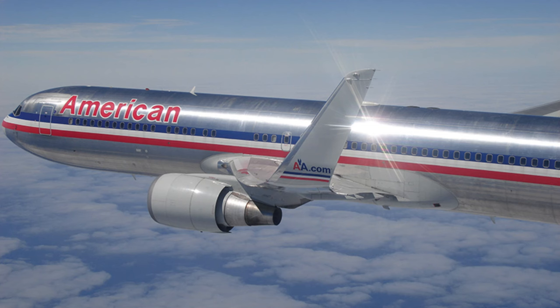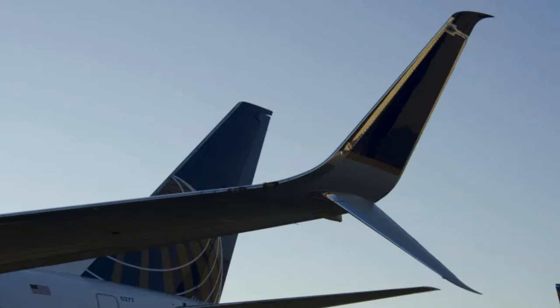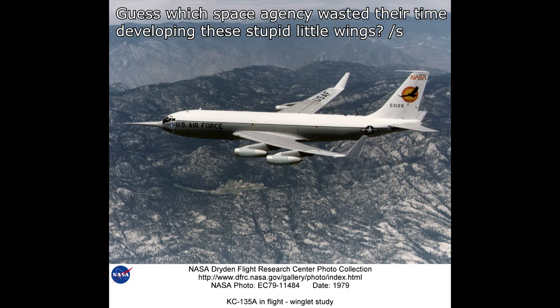A 10% reduction in fuel use is a pretty big deal — that's what they're expecting. If you've watched aviation for the last 30 years, you'll notice all the planes you used to fly now have little wingtip devices. Those cost millions of dollars to fit, but they reduce drag by a few percent — enough to make a difference to airline operating costs. That's why everybody does it these days.